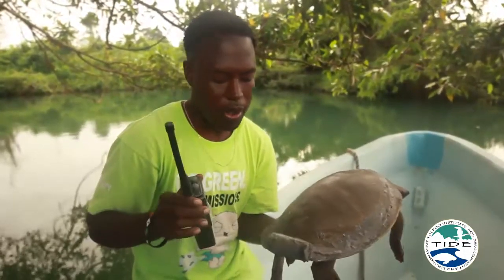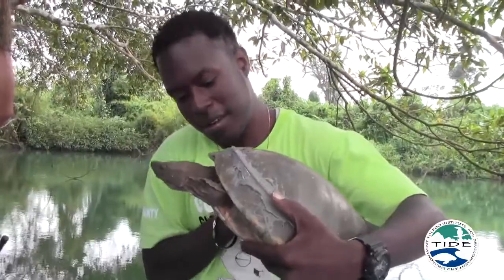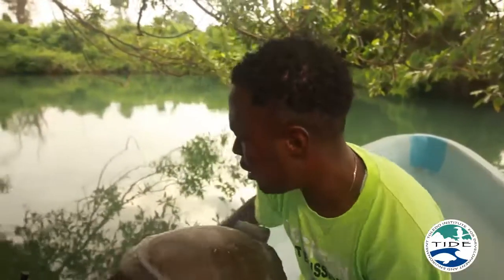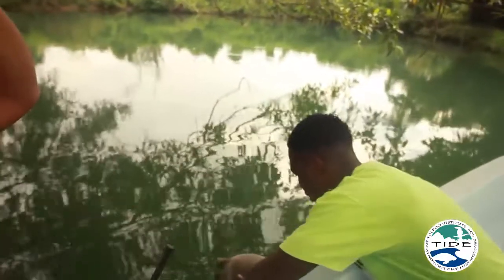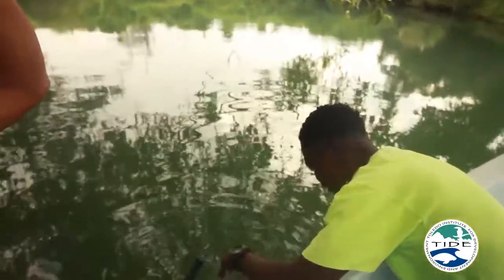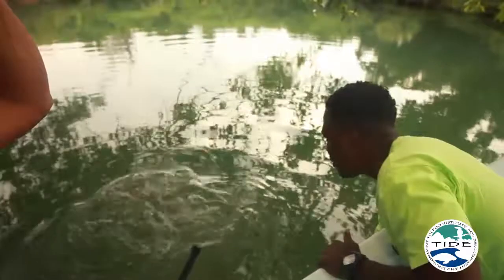We also caught another one that we'll be releasing as well. I'm going to release Darcy right now. She's really eager to get out — this is one of the biggest ones I've ever caught. Hi Darcy! Hope she's in good shape. There she goes.